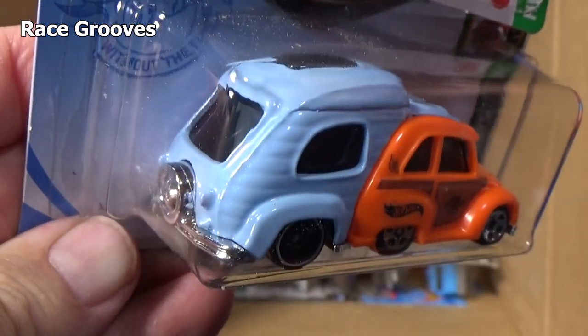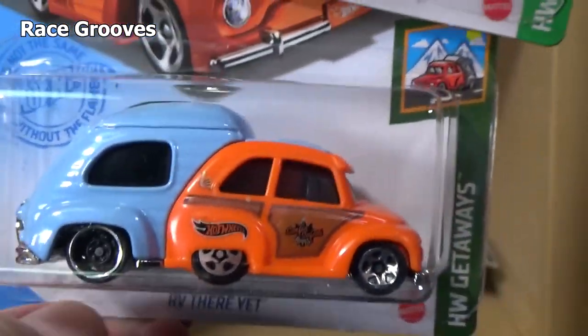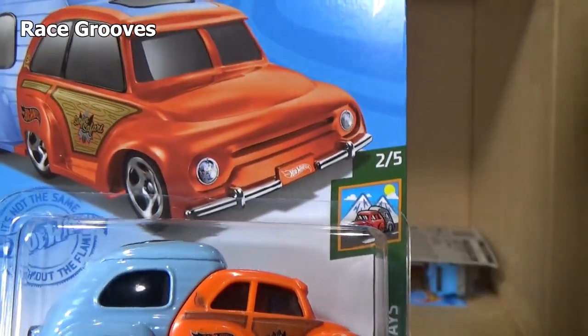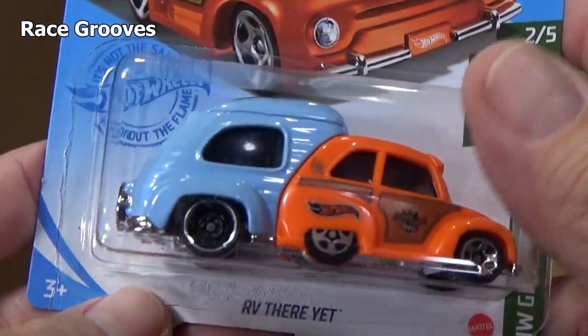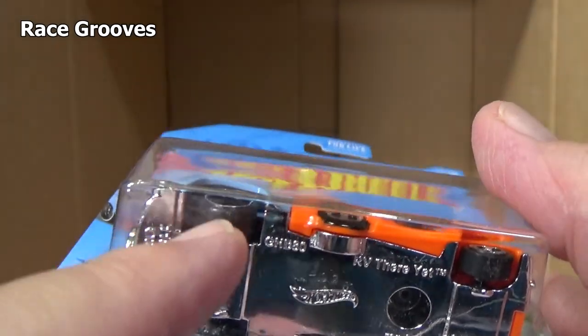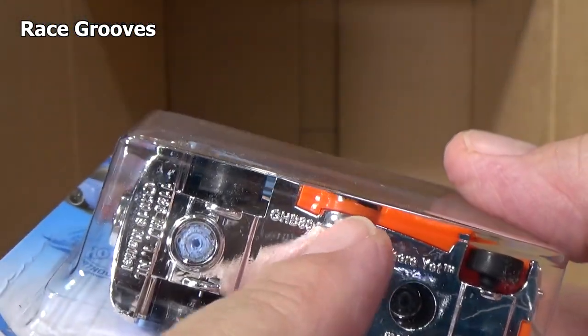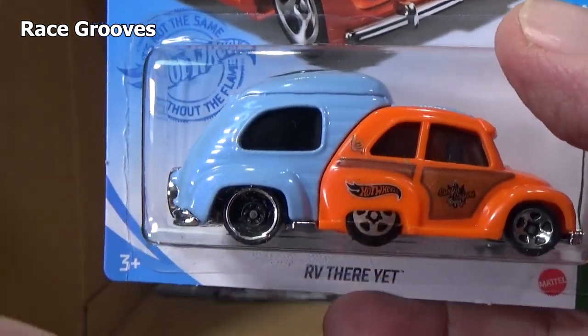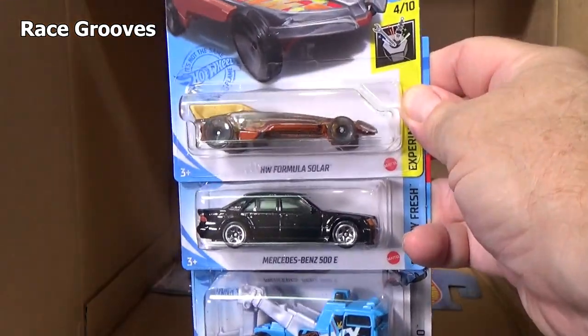It's kind of creative what they did — it looks like it has three axles, but actually it's not an axle. They painted a fake wheel right there. Very creative — it's a piece of art. Oh yeah, there you go — another Mercedes-Benz. And this is a fast car right here if you do downhill racing. HW Formula Solar — or if you like to send your cars through the boosters. It's a fast car because it has skinny wheels front and rear, so less friction on the road.